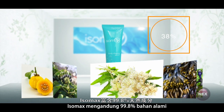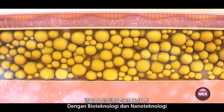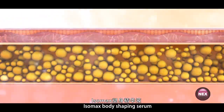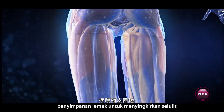Isomax contains 99.8% natural ingredients. With biotechnology and nanotechnology, Isomax body shaping serum can inhibit and eliminate fat storage to get rid of existing cellulite.